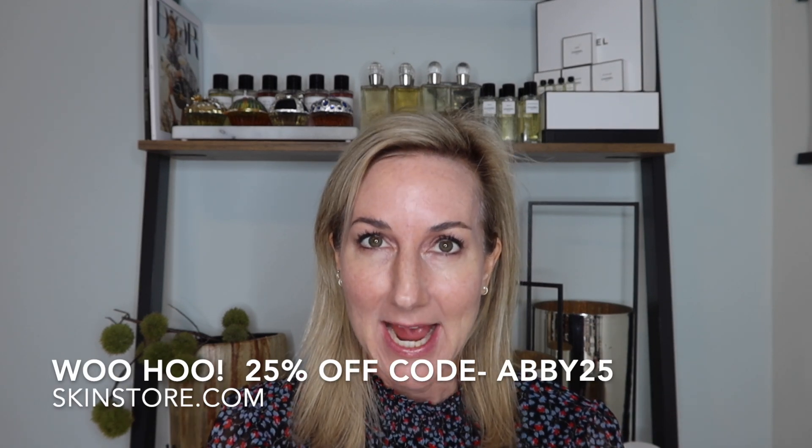I'm so excited to be pulling out some of my favorites and sharing that there is a 25% off discount code at Skin Store — that is ABBY25. This discount will be available on the Kogendo products I'm going to be using today as well as others. There will be exclusions, but you can use ABBY25 at skinstore.com.